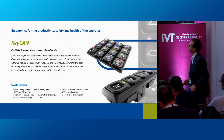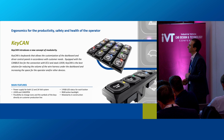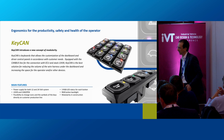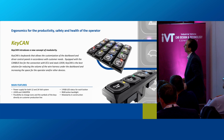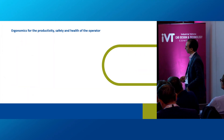The main features of KeyCan are shown here. All our products and devices are developed for 12 and 24 volt systems. The CAN protocol communication is J1939 and CANopen. You can see the other main features of this product as well.